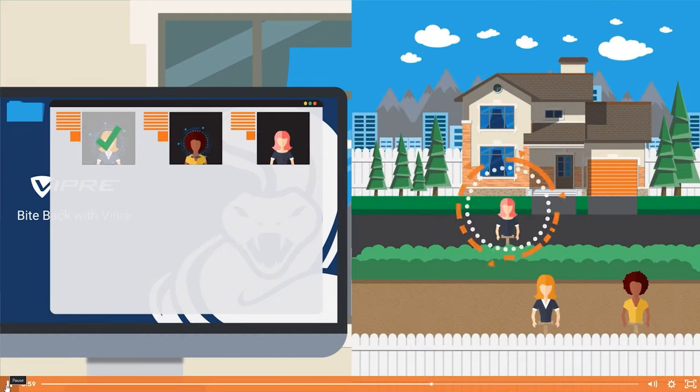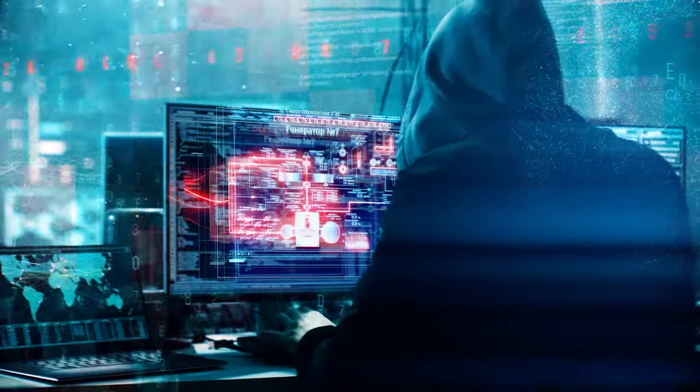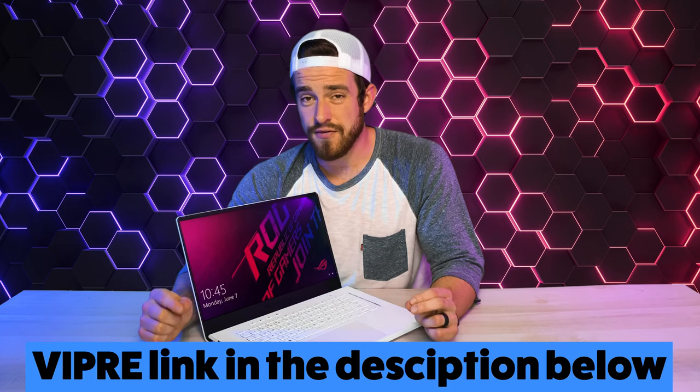Rather than just helping you remove the virus once it's already found you, it updates applications automatically to reduce the opportunity for an unauthorized install. It can scan your email to filter out spam, blocks external access to your camera and microphone, and with its included unlimited VPN, it also prevents any tracking of your device. See below in the description for more information.